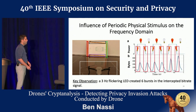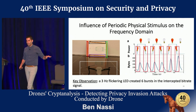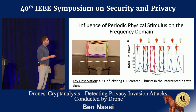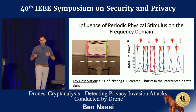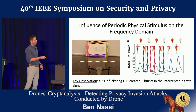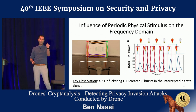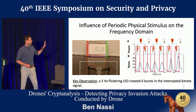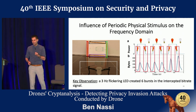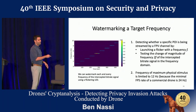With that in mind, we placed the drone in front of an LED board. The LED board was connected to an Arduino, and we used it as a flicker — we turned it into a three-hertz flicker — and intercepted the traffic sent from the drone to the controller. As you can see, the intercepted bitrate signal over time contains six beautiful bursts every time the flicker changed from on to off and vice versa. We concluded that the three-hertz flickering LED created a six-hertz phenomenon in the intercepted bitrate signal. Understanding this, we managed to watermark each and every frequency of the intercepted bitrate signal.